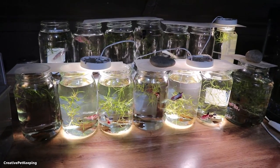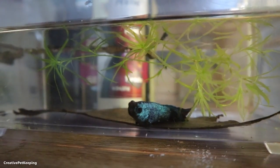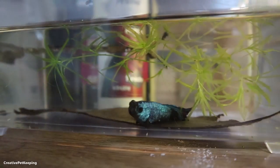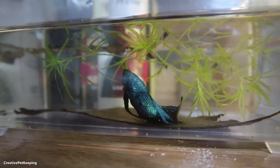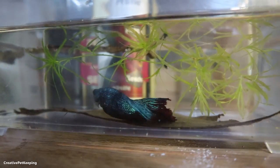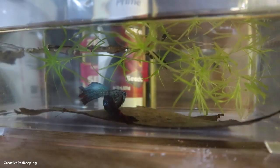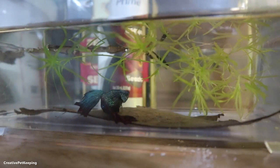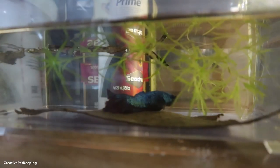Mr. Bubbles is relaxing — he just ate and after he eats he just lays there and sometimes swims up to take a breath. He's been moving around a little more; I think he likes his container a lot better. He's been a little more active — he tries to swim to the best of his ability but he has a hard time, but he still tries his best.